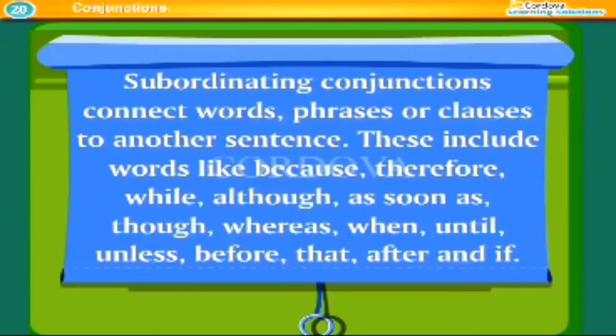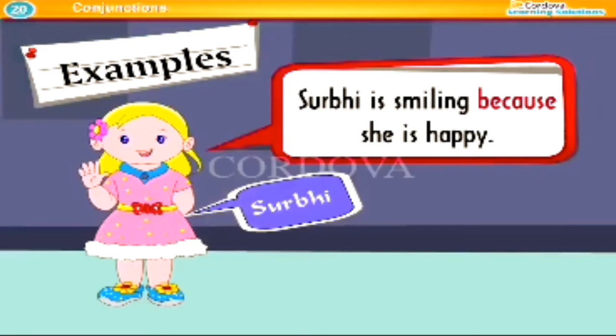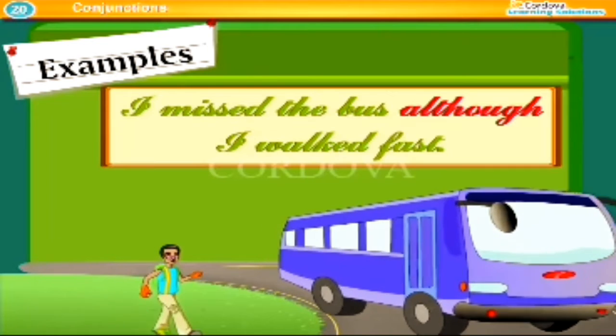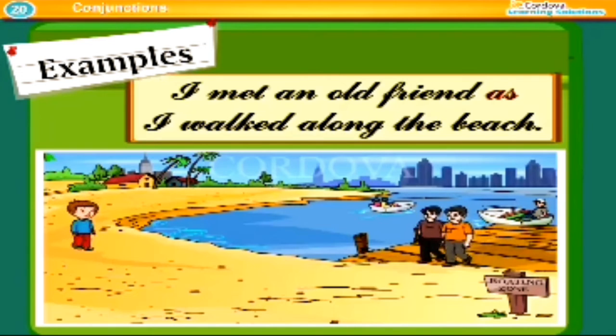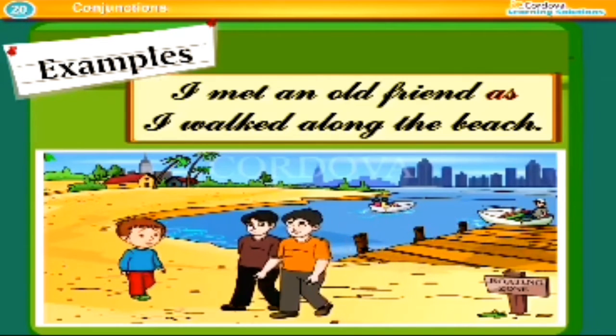Subordinating conjunctions connect words, phrases, or clauses to another sentence. These include words like: because, therefore, while, although, as soon as, though, whereas, when, until, unless, before, that, after, and if. Examples: Surabhi is smiling because she is happy. I missed the bus although I walked fast. I met an old friend as I walked along the beach.